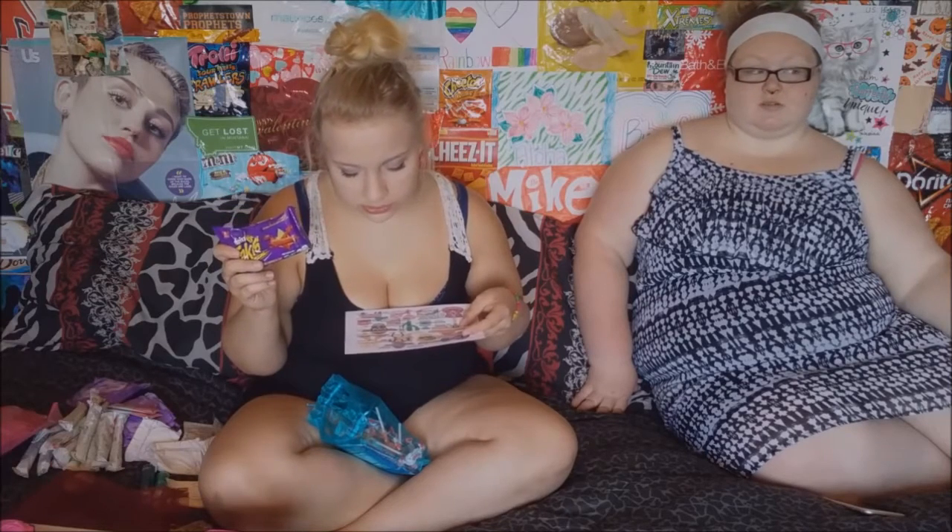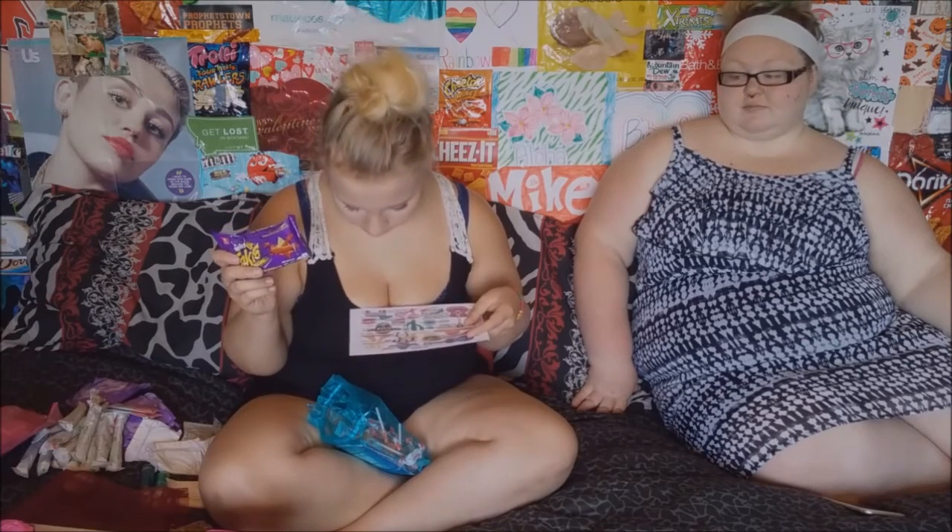Next is the Takis Fuego Chips — mini corn tortilla chips that are rolled up like small tacos, flavored in a spicy chili lime combination. And I love these so much.